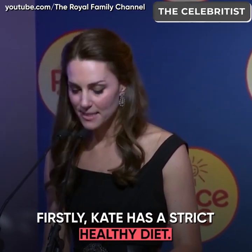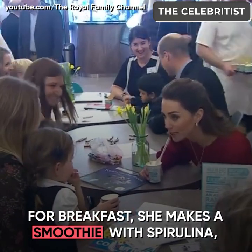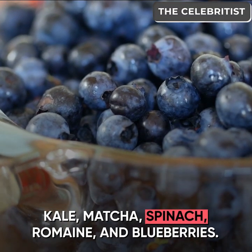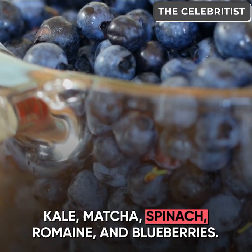Firstly, Kate has a strict, healthy diet. For breakfast, she makes a smoothie with spirulina, kale, matcha, spinach, romaine, and blueberries.